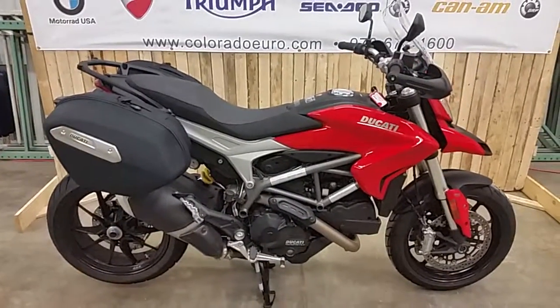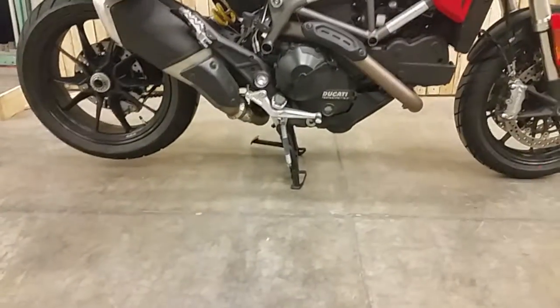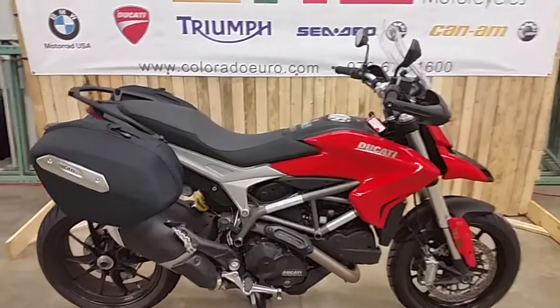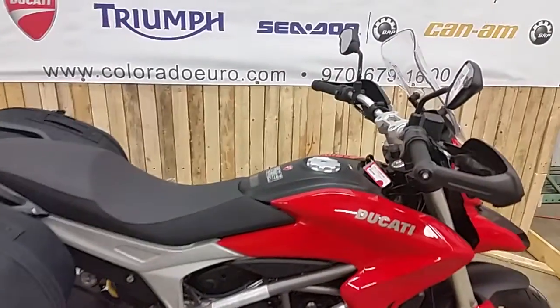It differentiates the Strata from the Motard. You get a center stand, suspension is slightly lower by about three quarters of an inch, you get the grab rail, the bags, and the windscreen.